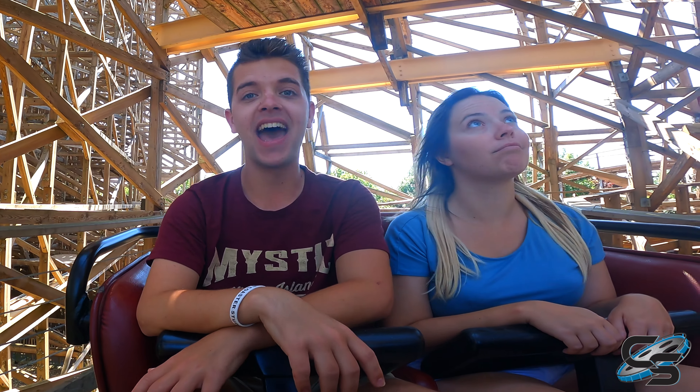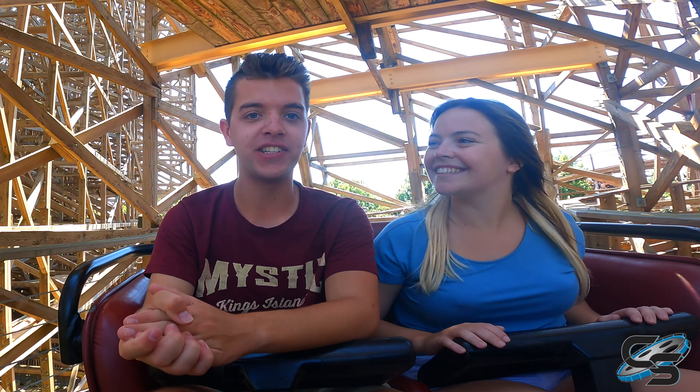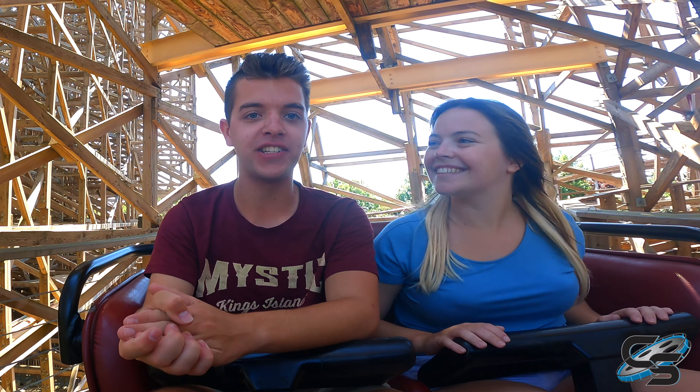Come out here to Europa Park — they've got a lot of cool stuff, more than just Wodan Timbercoaster. There are dark rides and a lot of cool stuff. Hope you guys enjoyed this video, make sure to stay tuned for more from Coaster Studios and we'll see you next time!